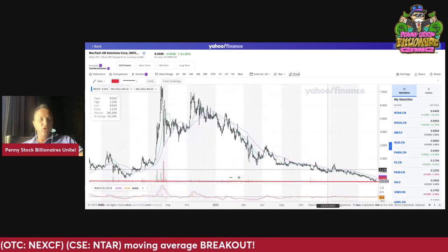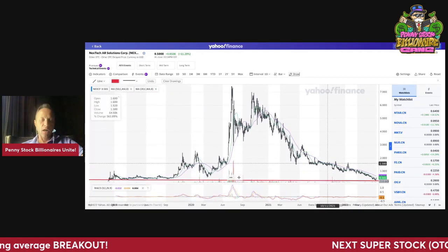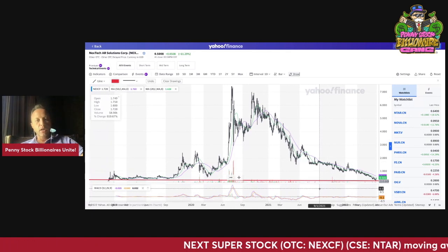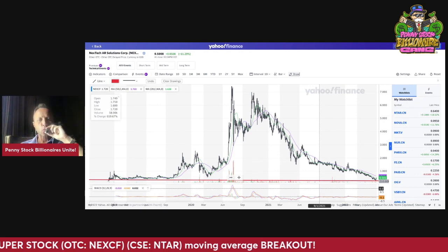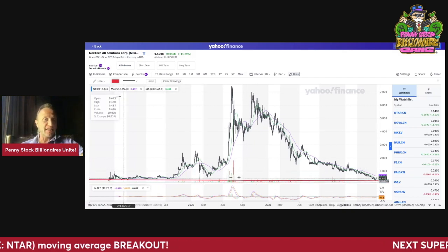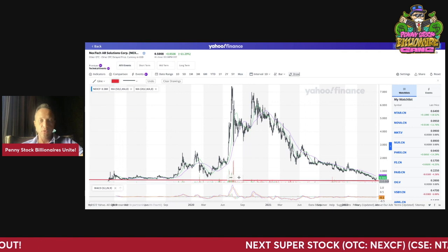We're bouncing off a massive double bottom in Nextech. I'm a believer in time price geometry. I do believe a lot of times stocks will go back to their previous highs. This is a Canadian listed stock — NEXCF is the US symbol, of course.